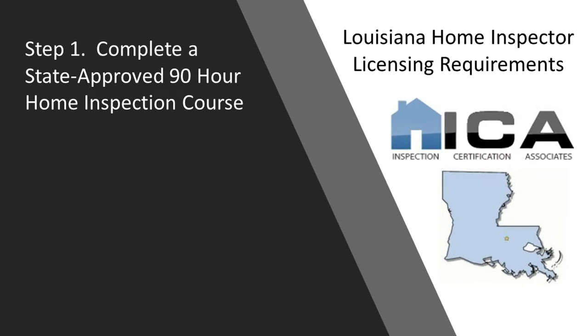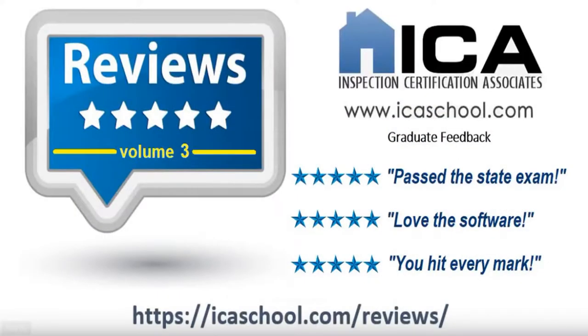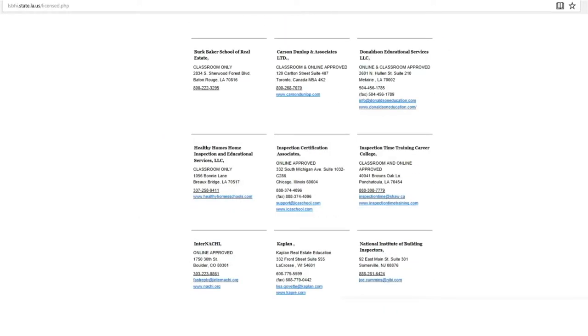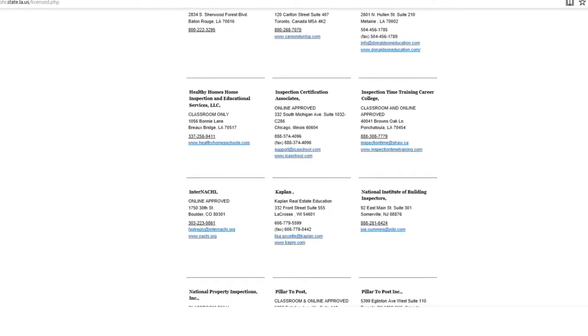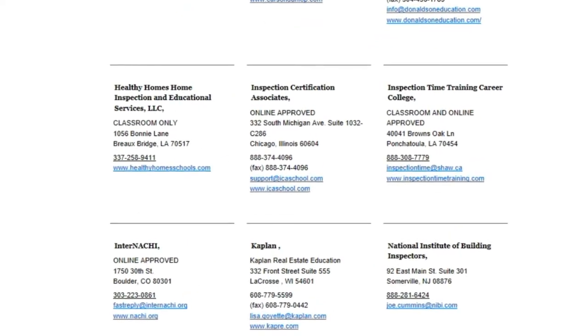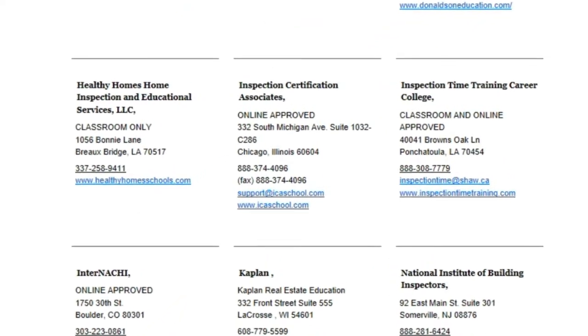Step 1: Louisiana requires that you complete a 90-hour state-approved home inspection course. The most popular course in Louisiana for new home inspectors is offered by us, Inspection Certification Associates. Our online course fulfills all 90 hours that are required and will teach you everything you need to know to become a successful home inspector. The tuition for our online certification course is just $6.95.